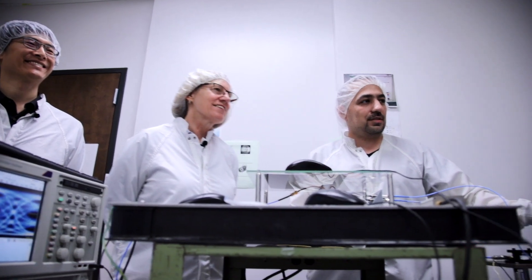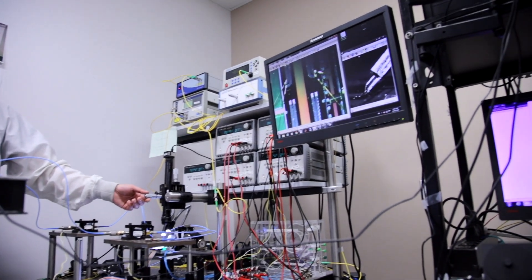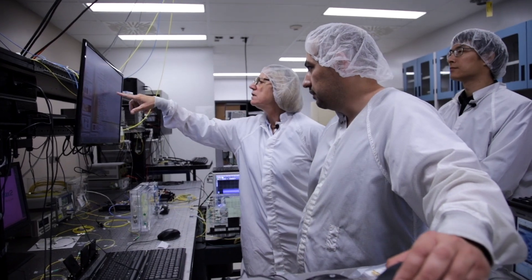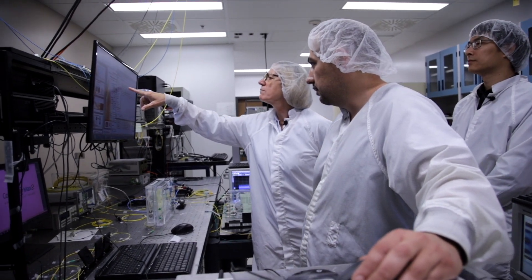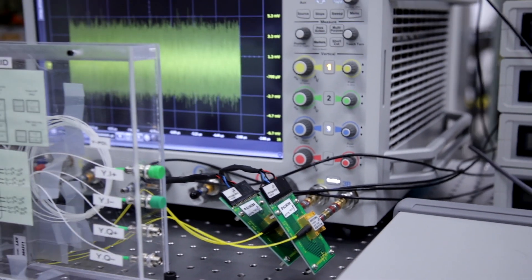Optical communications for a long time was pretty simple — lights there, lights not there, on/off-keying. But in recent years, as we are trying to deliver faster and faster communications, we've moved into what's called quadrature amplitude modulation. As you can imagine, this involves components which are much more sophisticated than what we've used in the past.